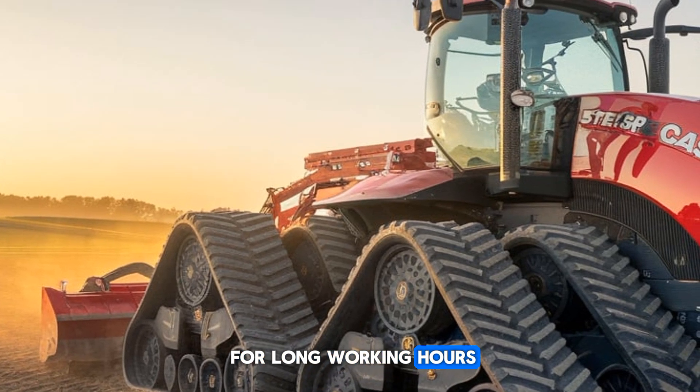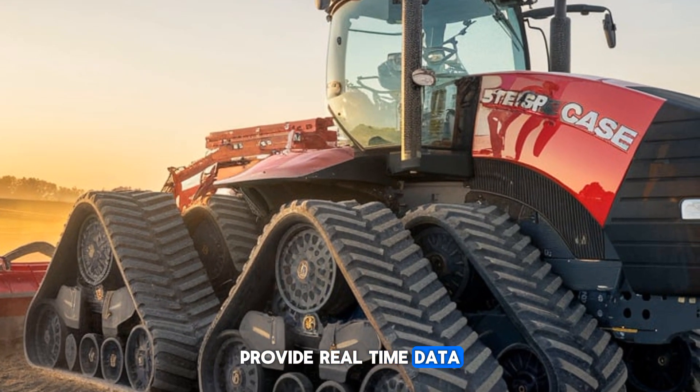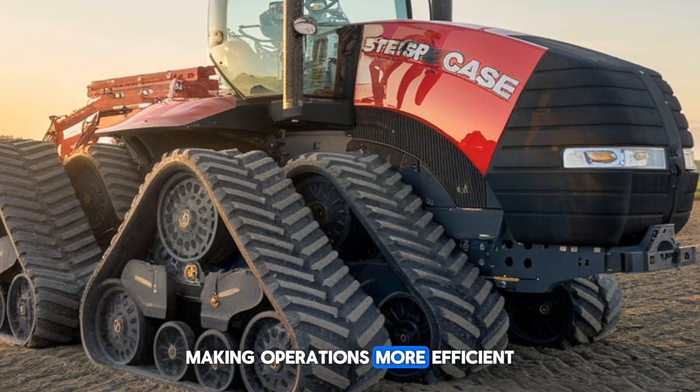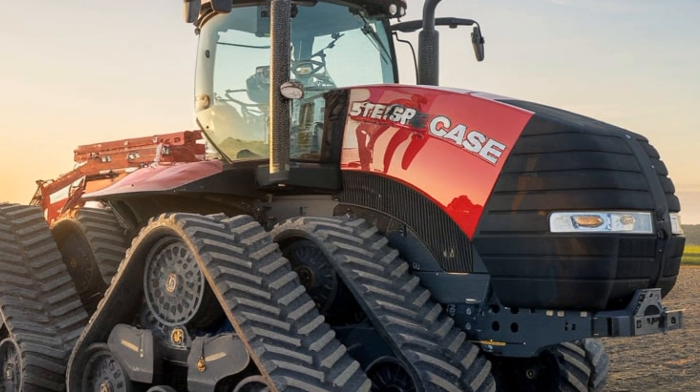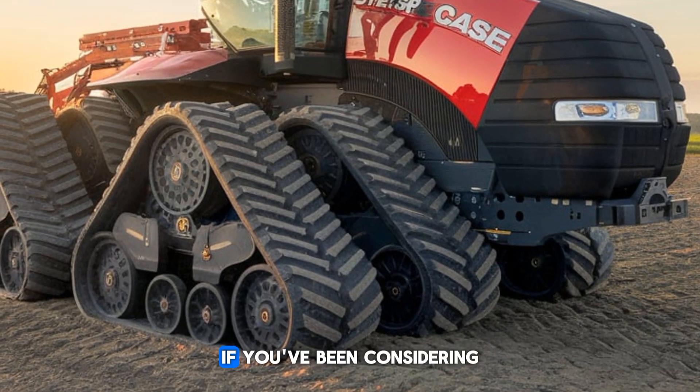Features like the AFS Connect system provide real-time data and connectivity for precision farming, making operations more efficient and profitable. This tractor isn't just a machine — it's a game changer for modern agriculture.